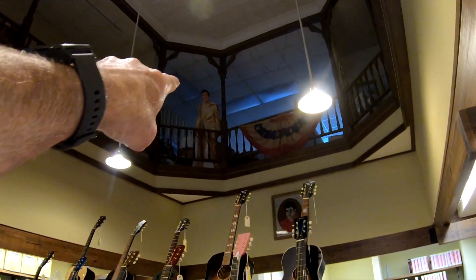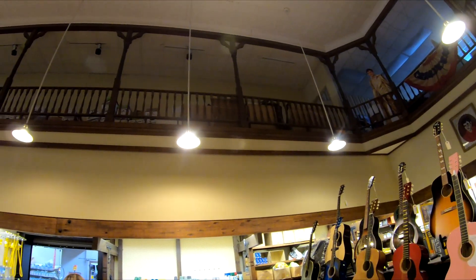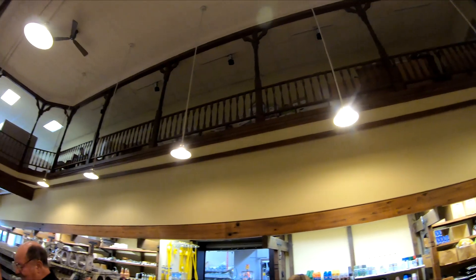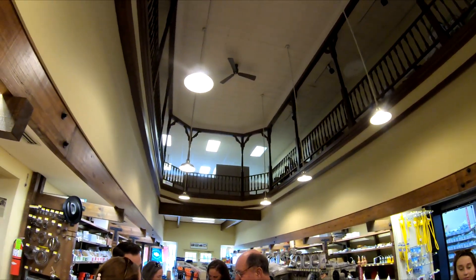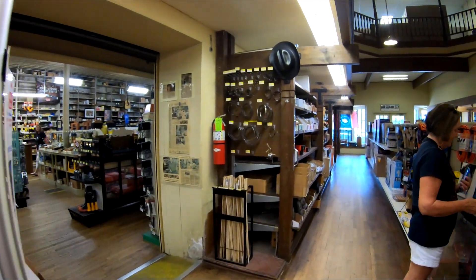You can see Elvis standing up there — they have ceiling displays. This is a really neat two-story building and a great example of architectural history as well.